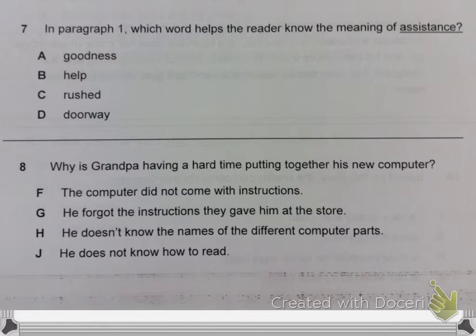Question 8. Why is Grandpa having a hard time putting together his new computer? A. The computer did not come with instructions. B. He forgot the instructions they gave him at the store. C. He doesn't know the names of the different computer parts. D. He does not know how to read.